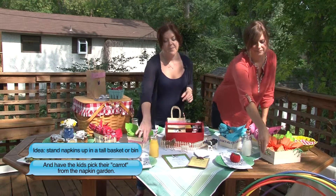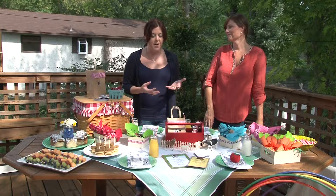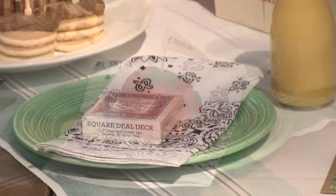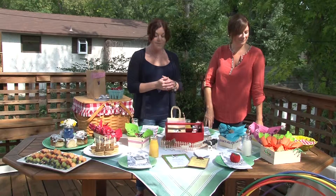On our plates we have bandanas, which the kids could use as napkins or could be tied on them as soon as they got to the party so they could be a farmer. We've put different things like a little tomato pin cushion with a name in it as a place setting, or a deck of cards on each place — and those can go into their favor bags.